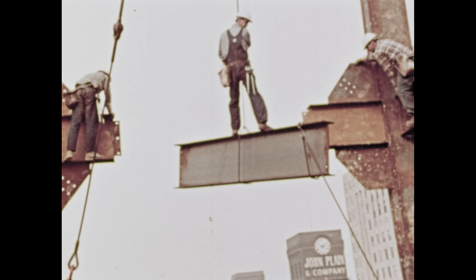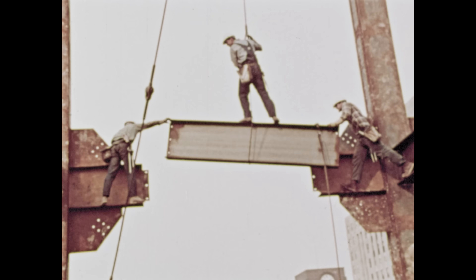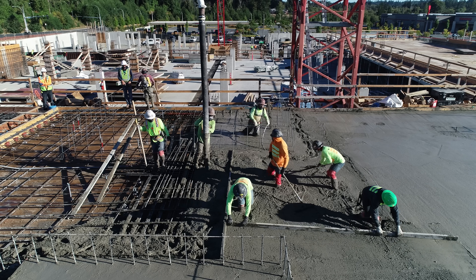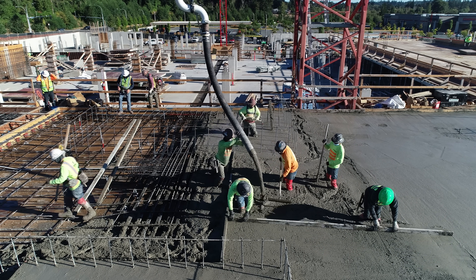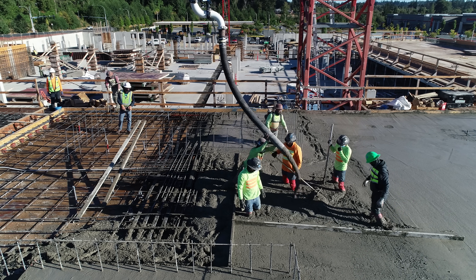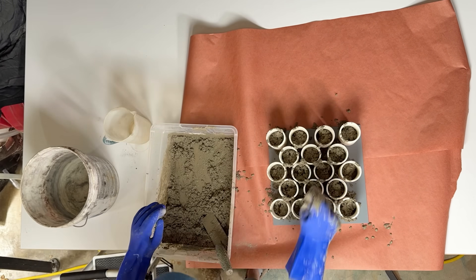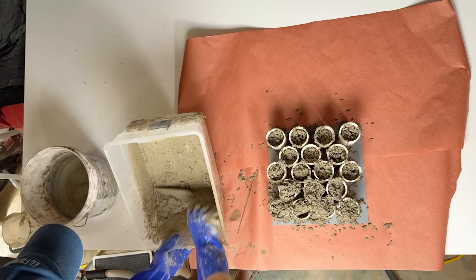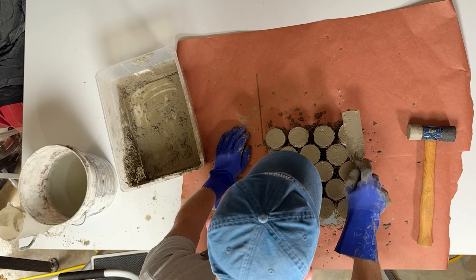Most building materials, after they're fastened or put in place, are immediately ready to use. That's not true for concrete. And even if it seems kind of obvious, it creates some really interesting challenges for engineers, architects, and contractors. I've cast some concrete cylinders in the garage, and we're going to break them to understand this weird property of concrete and some of the ways we work around it.